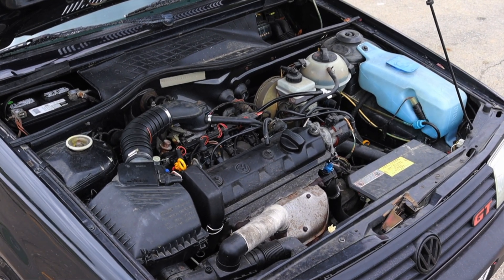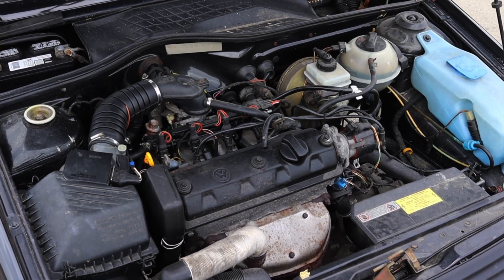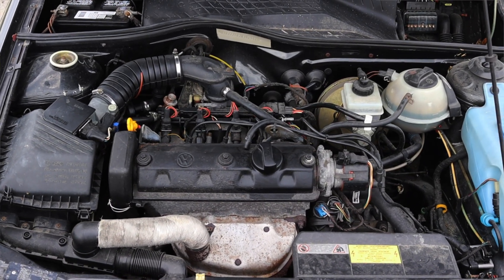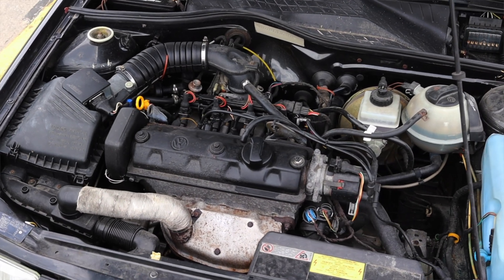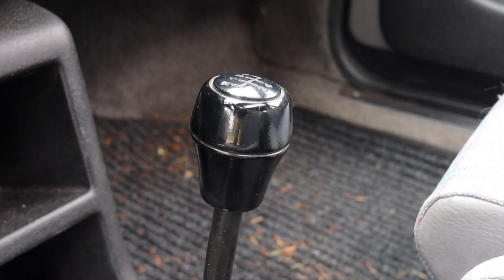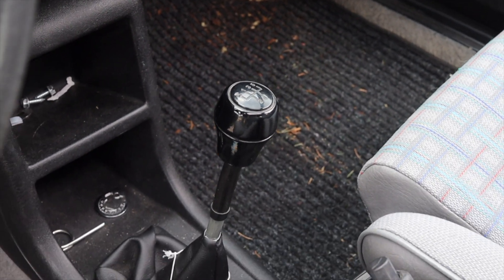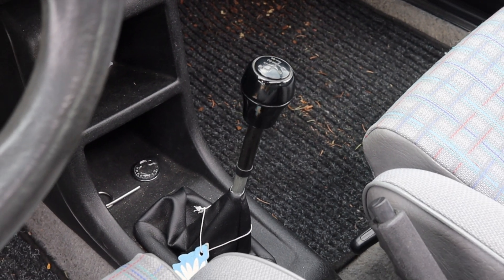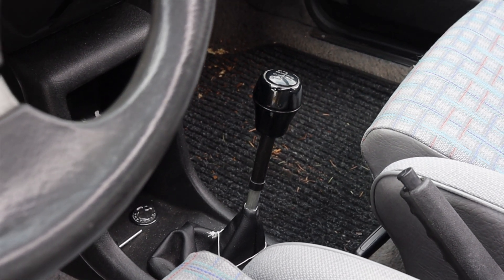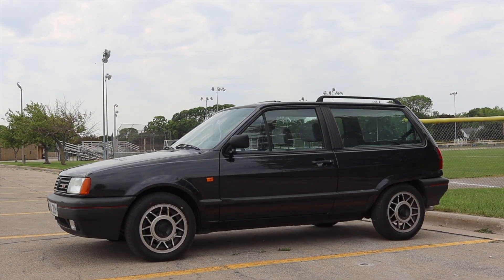You could also get a 1.0 liter, but this is the 1.3 and it is zippy. Am I going to dominate at my next drag race? No, but that's not what the Polo was designed for. Paired to it is a five speed manual transmission — I feel like four speeds were more common in this era, so I'm very happy to see the five speed. The shifter is simple, light clutch, light throw.